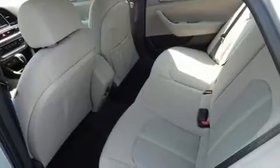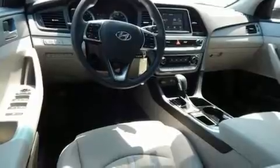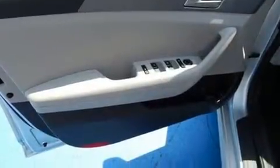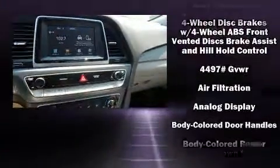Comfort and convenience are evidenced by amenities such as speed sensitive wipers, lane departure warning, blind spot sensor, and power windows. Audio features include an AM/FM radio, steering wheel mounted audio controls, and